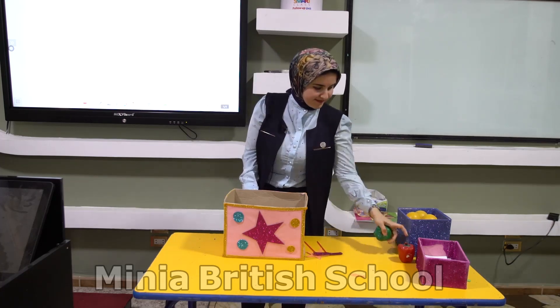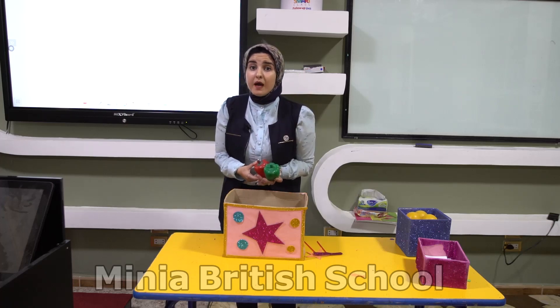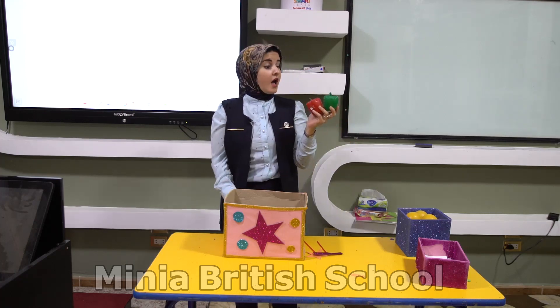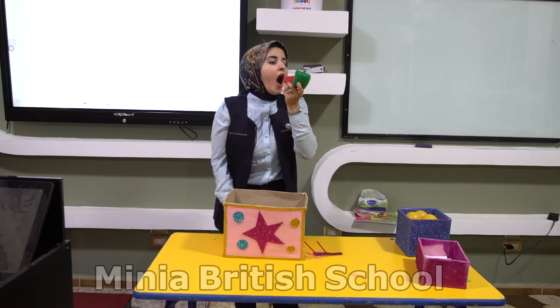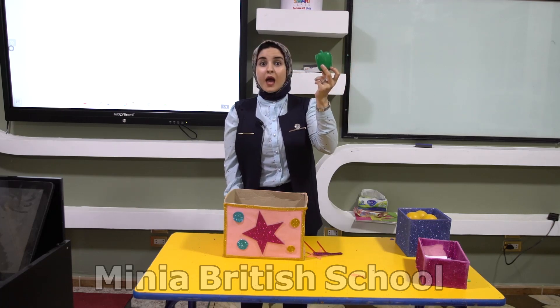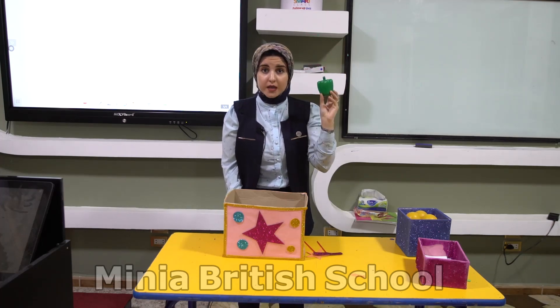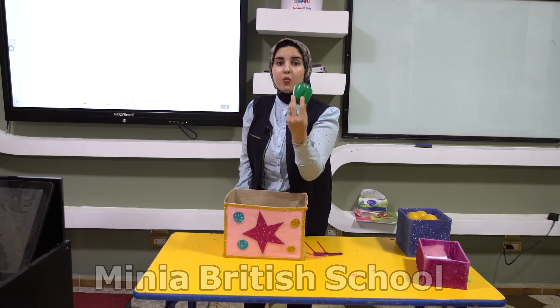Pay attention. What is this? This is pepper. I have two peppers. I'll take away one of them — I'll eat it. How many peppers left? I have only one pepper. So I have two peppers, and I'll take away one of them, so I have one pepper.